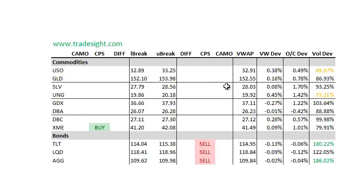Looking at the commodities, not seeing too much here — a couple of light volume situations. We do have a CPS signal in the XME. This one is definitely standing out to me.